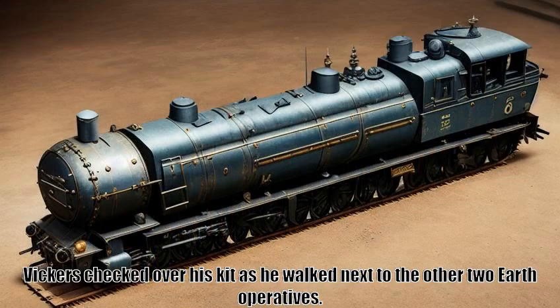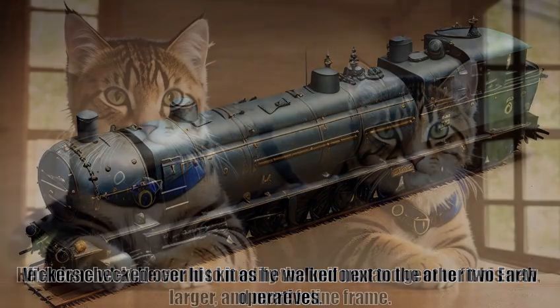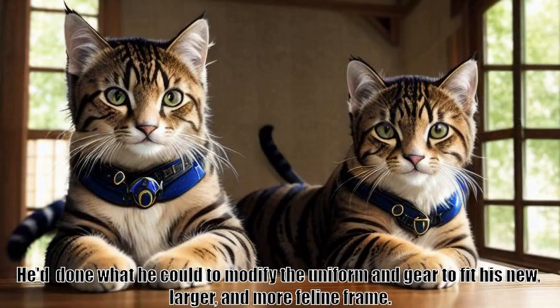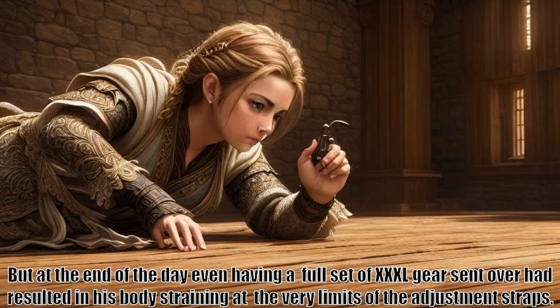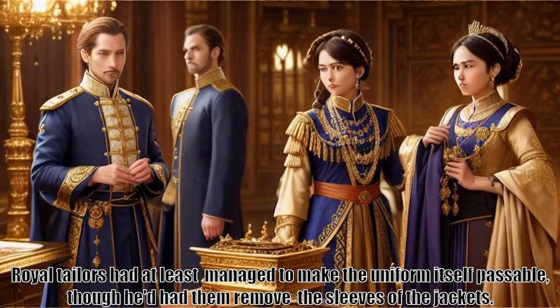Vickers checked over his kit as he walked next to the other two Earth operatives. He'd done what he could to modify the uniform and gear to fit his new, larger, and more feline frame. But at the end of the day, even having a full set of XXXL gear sent over had resulted in his body straining at the very limits of the adjustment straps. Royal Tailors had at least managed to make the uniform itself passable, though he'd had them remove the sleeves of the jackets.